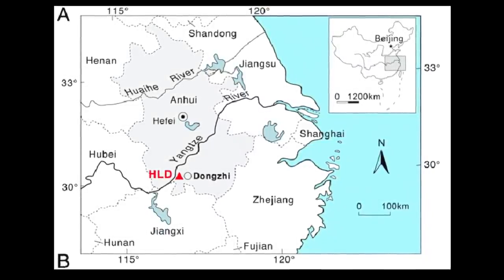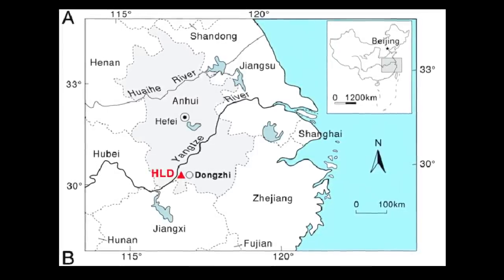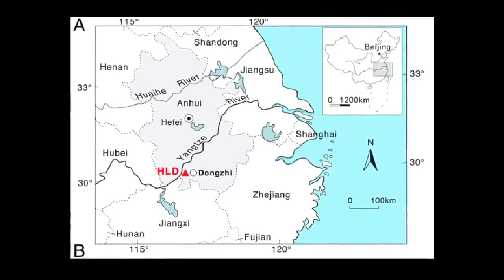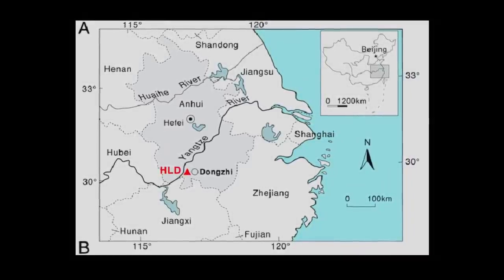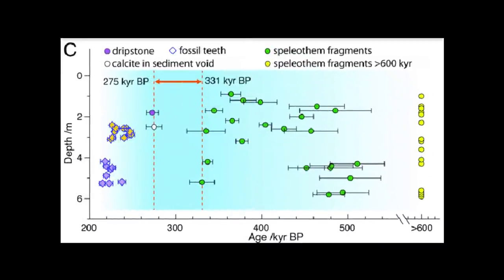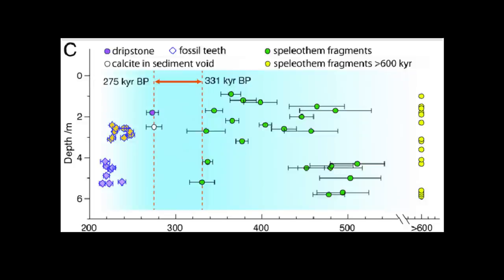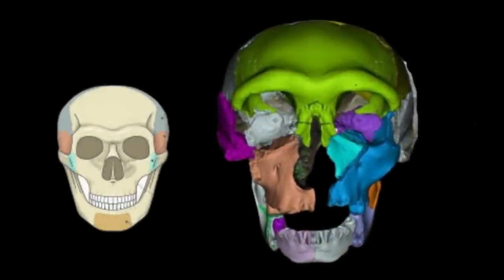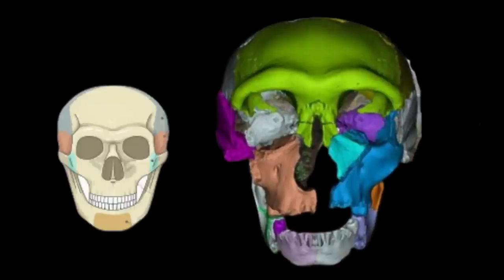HLD6 exhibits a suite of traits consistent with other archaic human remains from East Asia, such as a low and wide cranial vault, a low and wide nasal aperture, and reduced or absent third molars. But the Hualongdong skull also has a few features that seem transitional toward anatomically modern humans. Unlike the chinless, projecting faces of archaic humans and their ancestors, HLD6 had a relatively flat face and somewhat of a chin. The evolution of the chin has long been debated in paleoanthropology, but everyone agrees only Homo sapiens have prominent chins. Many of these traits also are present in Denisovans, which had several hundred thousand years to evolve and therefore would have had many regional differences.